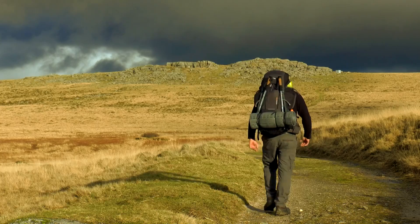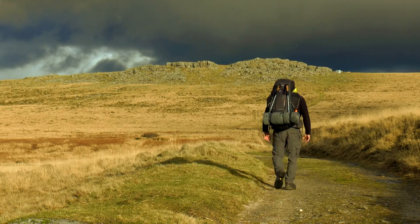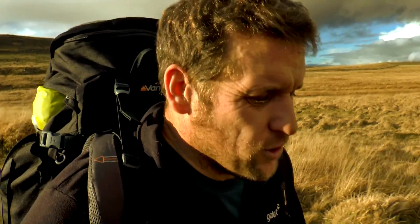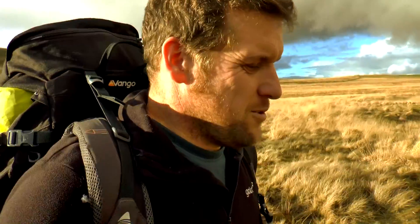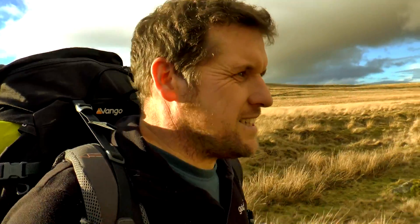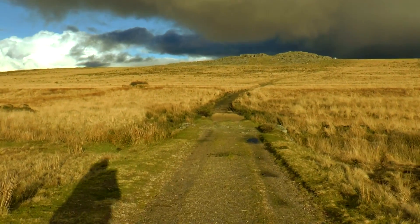We're heading up to Oak Tor now - about an hour and 40 minutes till sunset, so plenty of time to get up there, set the new tent up, have a run through that, and have a look around the tor before we retire for the night. Naif wasn't able to make it - he really wanted to come but he's got kidney stones, so he's not in a good place. Everyone wish him a speedy recovery.